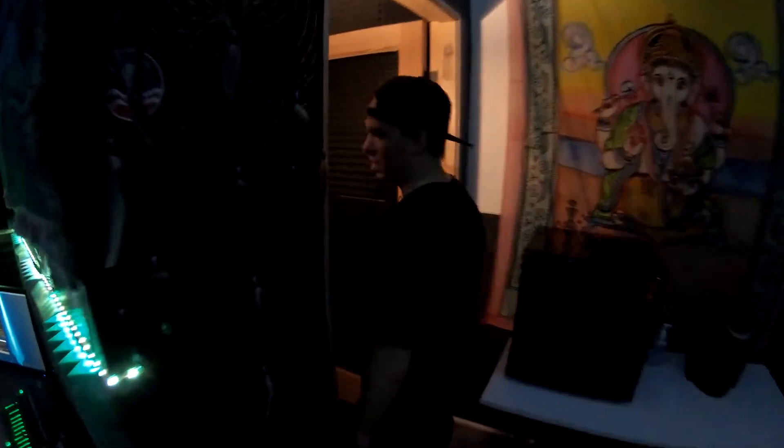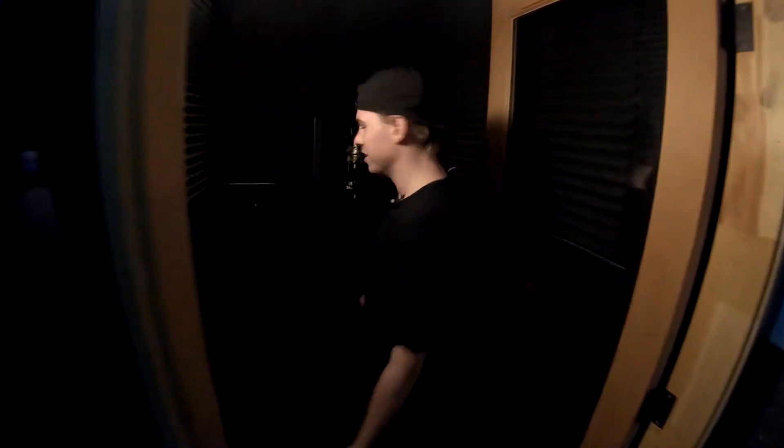Vocal booth. Here we've got your standard treated vocal booth — nice warm light, music stand, microphone with the shield, and a pop filter. Alright guys, that's it for this room. Let's go check out the other one.